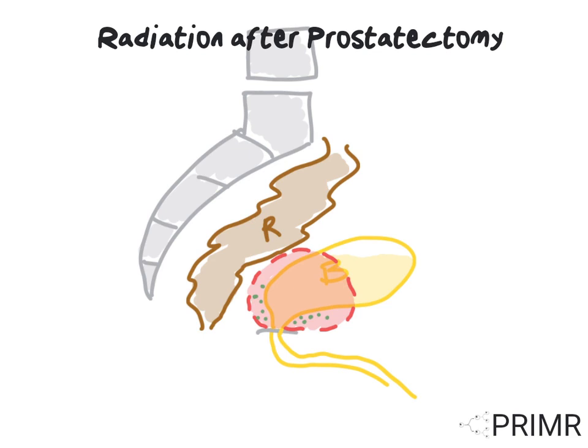Cure after recurrence is very uncommon among other cancer types. But in prostate cancer, it's possible with radiation — like taking a second bite at the apple.